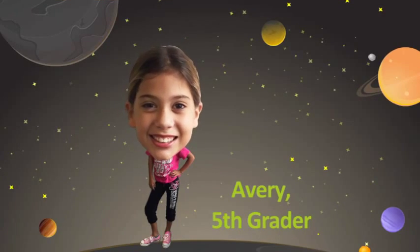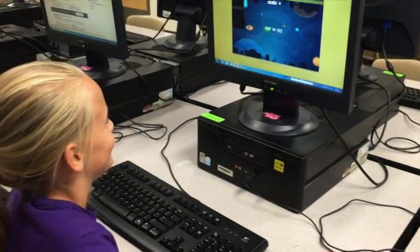Hi, I'm Avery, and I'm a fifth grader, and I can tell you firsthand that Education Galaxy's atmosphere produces high levels of engagement.